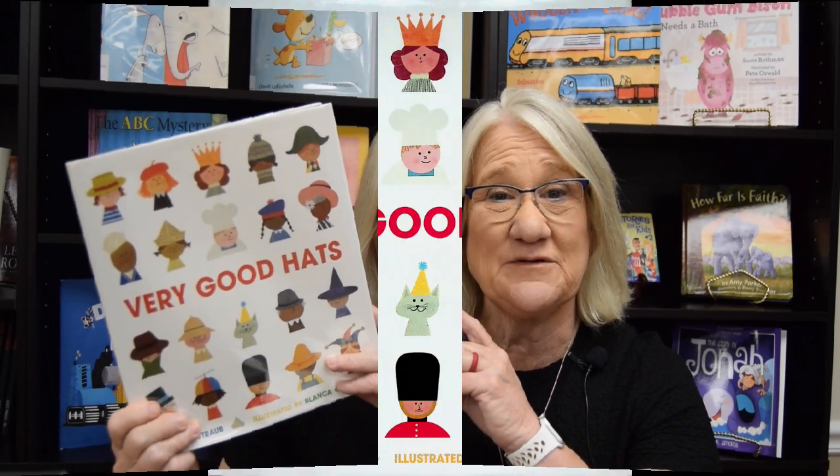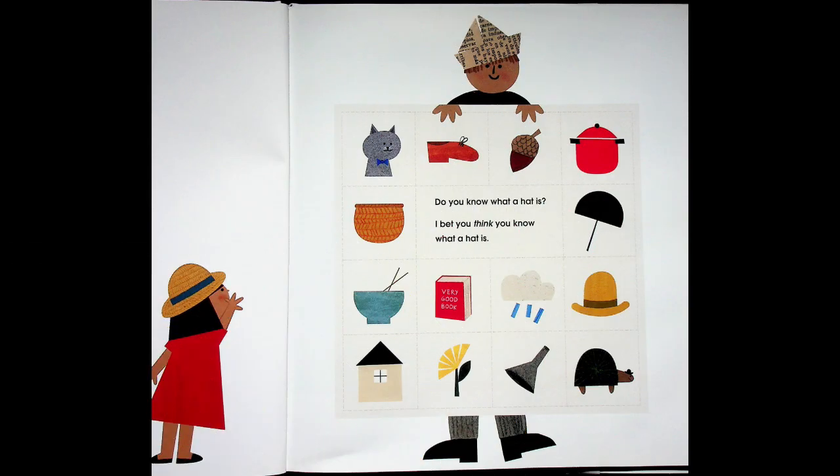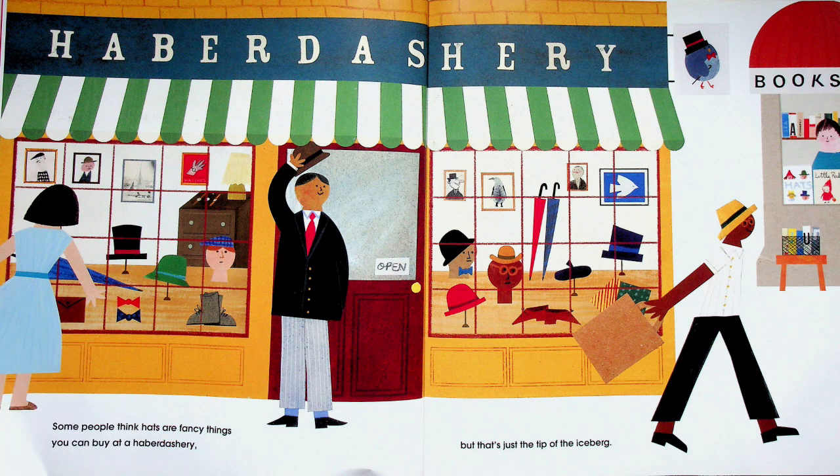Are you ready to get inside this book with Miss Dorothy? Good — sit up and listen up, here we go! 'Very Good Hats,' written by Emma Straub, illustrated by Blanca Gomez. Do you know what a hat is? I bet you think you know what a hat is. Some people think hats are fancy things you can buy at a haberdashery — but that's just the tip of the iceberg.